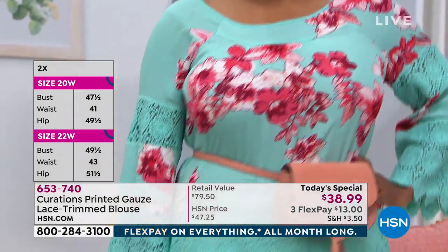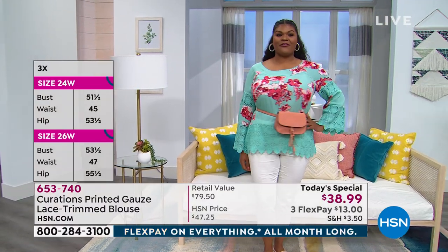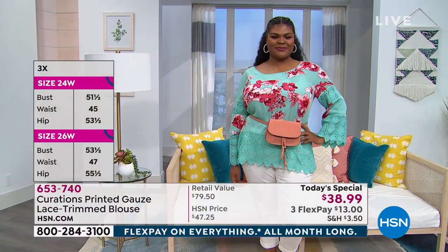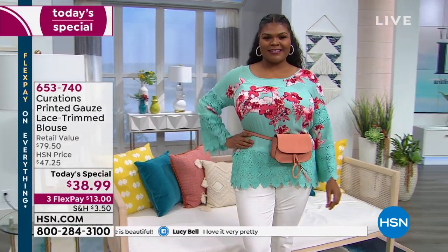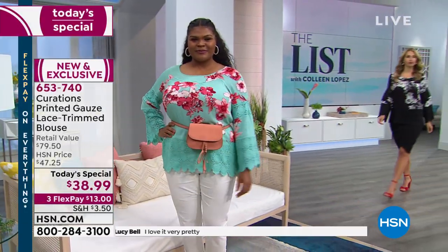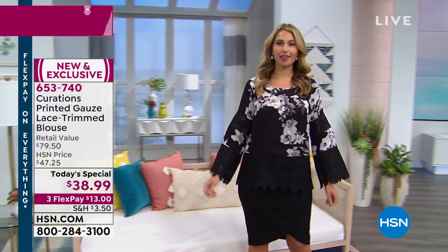This is the turquoise, and look at how stunning it looks. What size are you wearing? It's a large. Tiana is a 14 and she's wearing the large, so that is exactly where she lands. A large at HSN is a 12-14, so everyone is staying true to size on this.